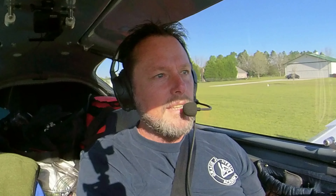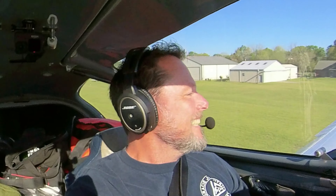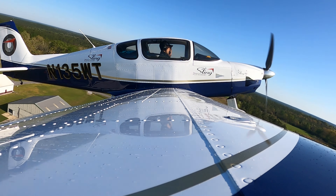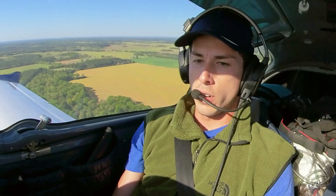Hey guys, we just landed at Sky Park. It was a beautiful flight in, an incredible airport, and just an amazing grass runway, and Matthew crushed it.